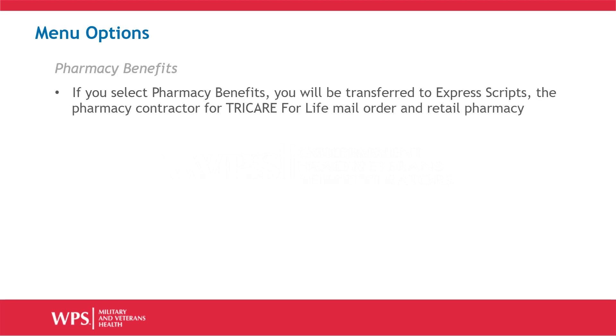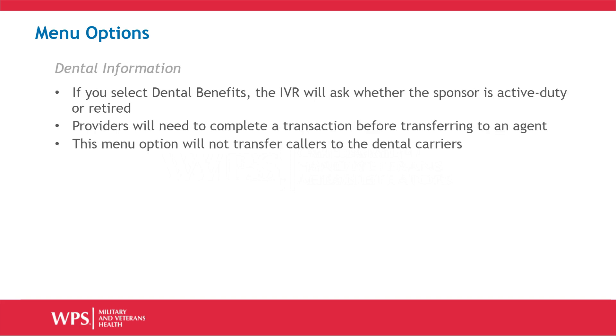If you select Pharmacy Benefits, you will be transferred to Express Scripts. Express Scripts is the pharmacy contractor for Tricare for Life Mail Order and Retail Pharmacy. If you select Dental Benefits, the IVR will ask whether the sponsor is active duty or retired. Providers will need to complete a transaction before transferring to an agent. This menu option will not transfer callers to the dental carriers.